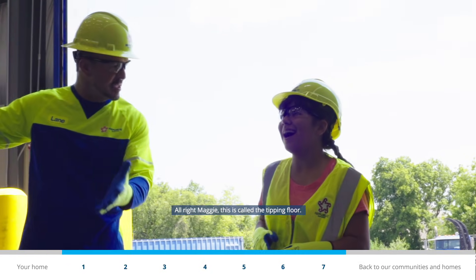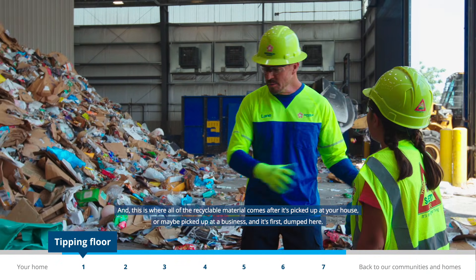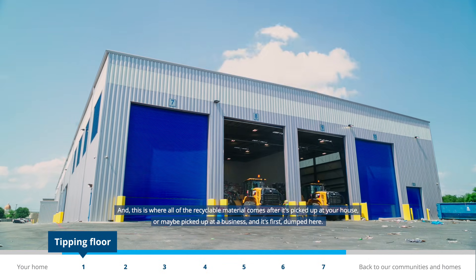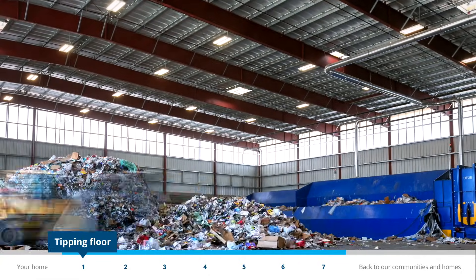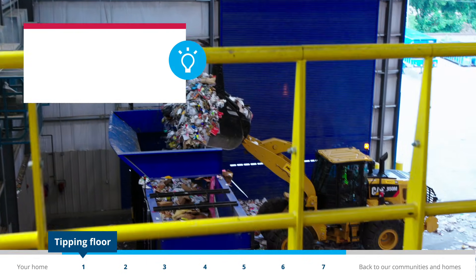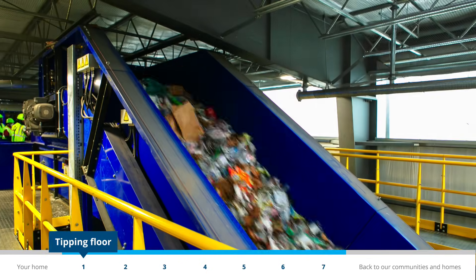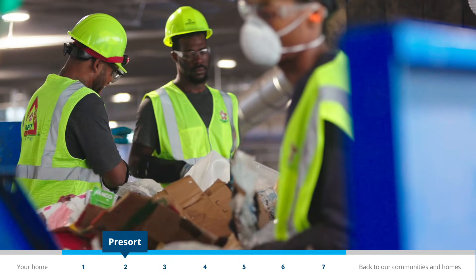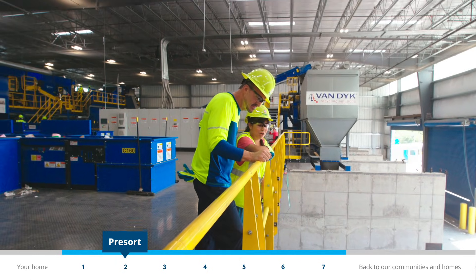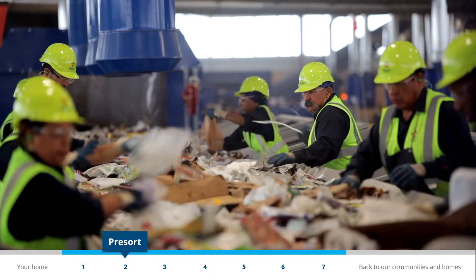This is called the tipping floor. This is where all of the recyclable material comes after it's picked up at your house or maybe picked up from a business, and it's first dumped here. Recycling trucks bring their loads to this part of the center and empty them out to be sorted. A typical recycling truck can hold up to 12,000 pounds of recycling from 700 homes.